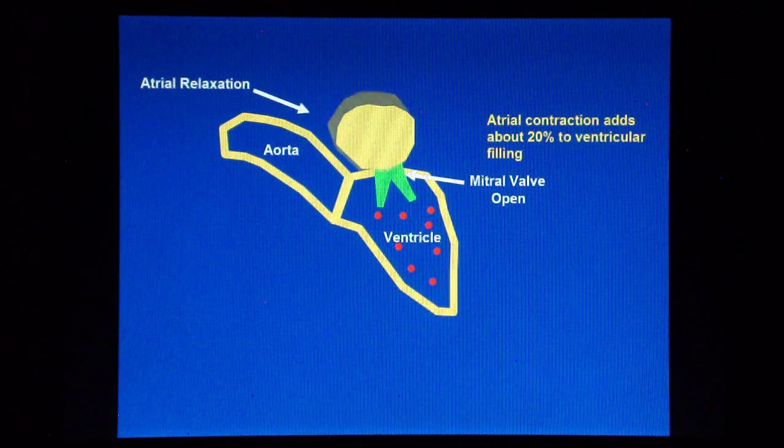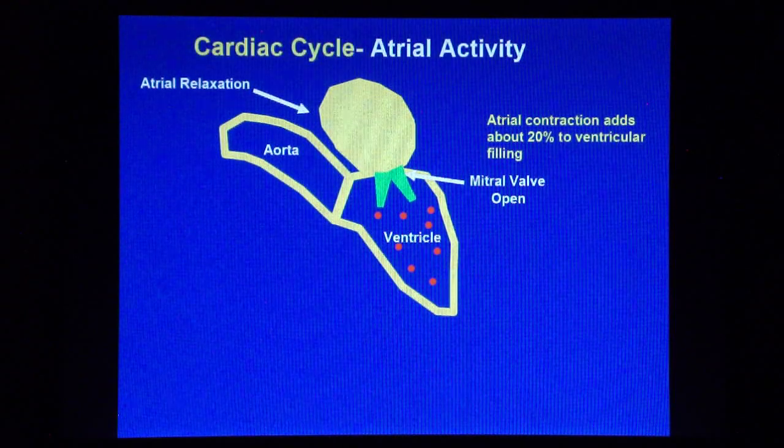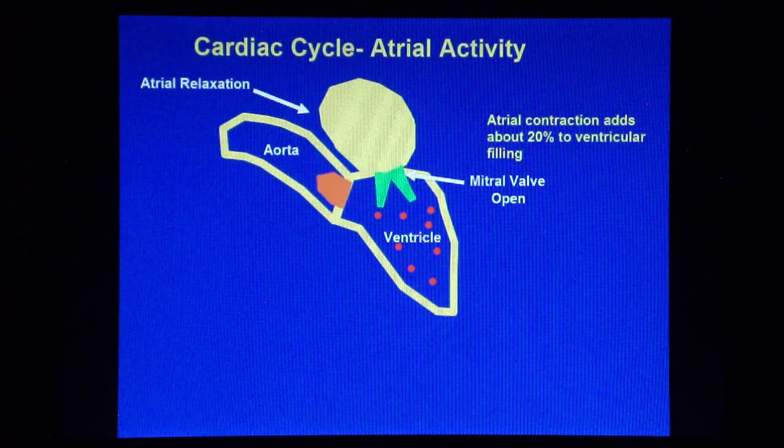After the atrial contraction is completed, the atrium relaxes. At this stage, the aortic valve remains closed.